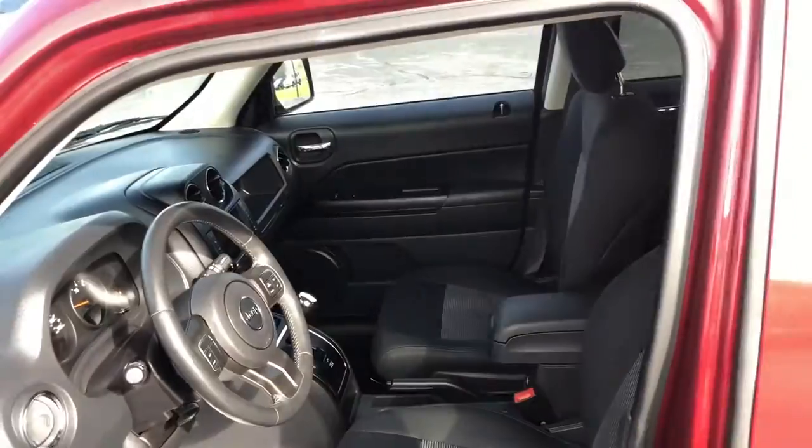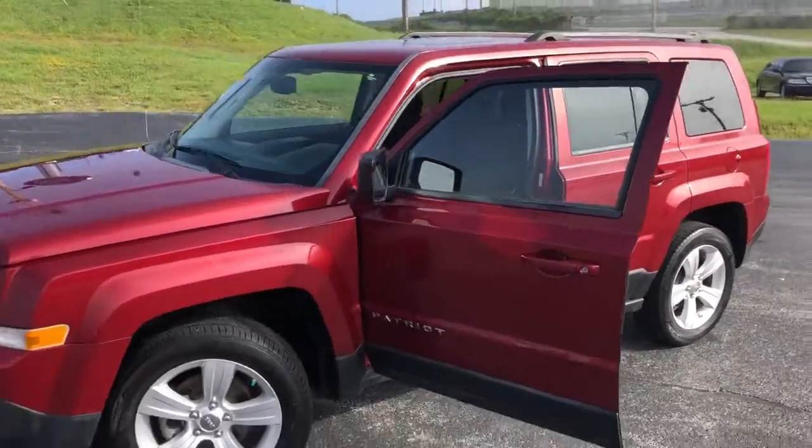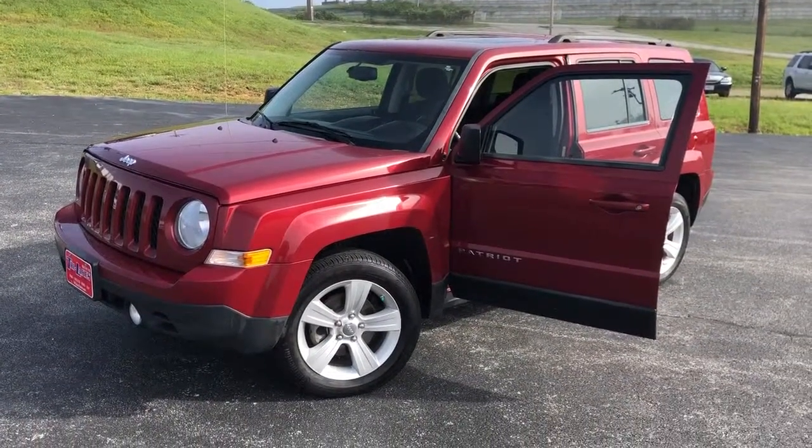Let me know if you want to come by and take a look at it or take it for a test drive — it runs like a top, really sweet little car. This is Tim over at Tri Lakes Motors. Thanks again and have a great day.